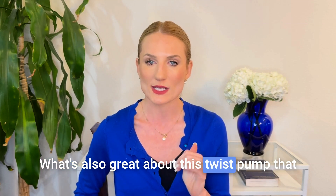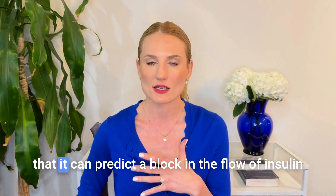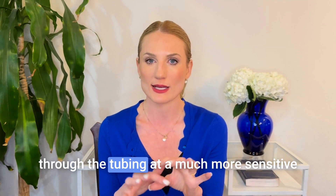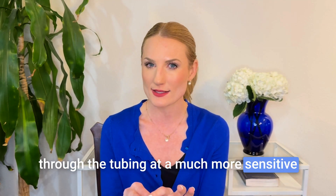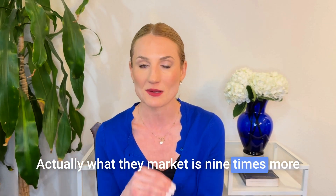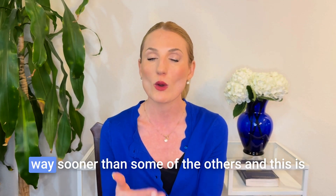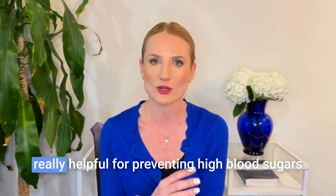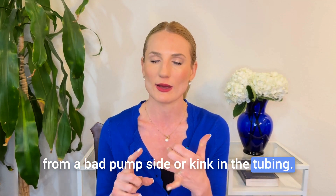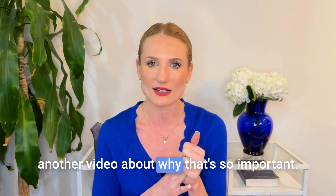What's also great about the Twist pump — and what makes it different from others on the market — is that it can predict a blockage in the flow of insulin through the tubing at a much more sensitive threshold. What they market is nine times more sensitive, meaning it will alert you if there's trouble with insulin delivery way sooner than others. This is really helpful for preventing high blood sugars from a bad pump site or a kink in the tubing, and also for preventing DKA.